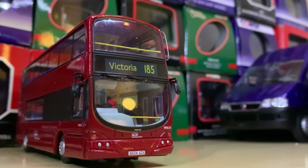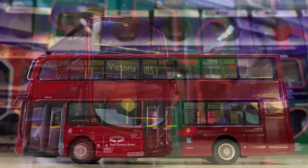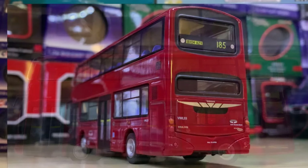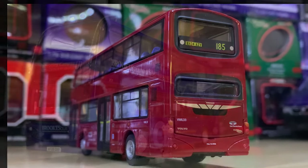Coming in at number 87 we're back in London looking at a Wright Eclipse Gemini 1. This is an East Thames Buses vehicle on Route 185 to Victoria. A really nice vehicle in a nice plain livery.